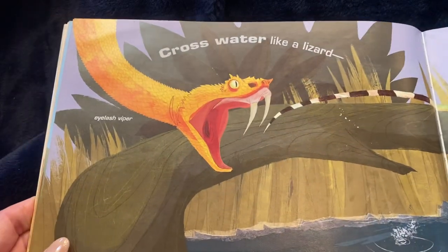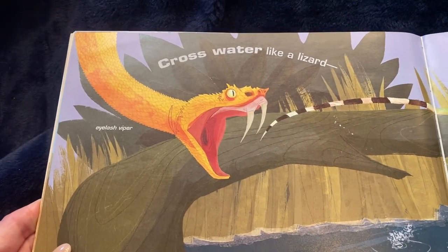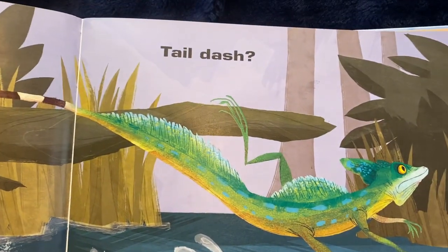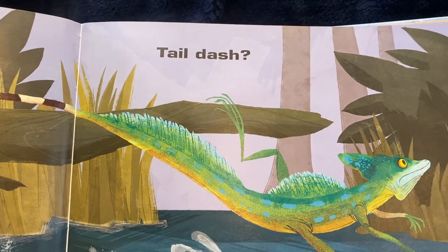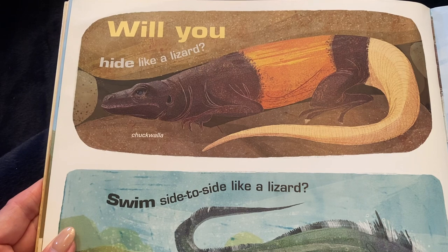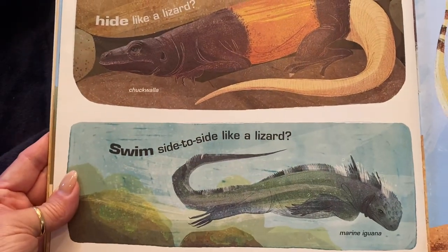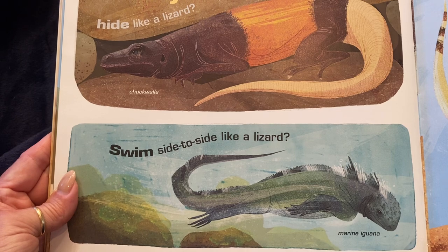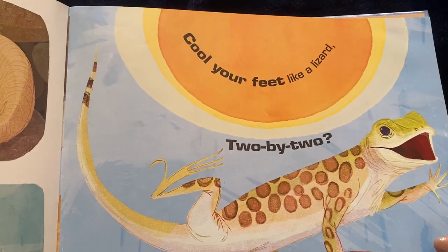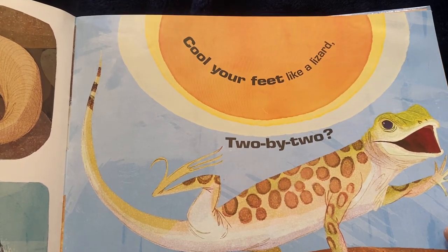Can you cross water like a lizard? That's an eyelash viper. Or tail dash, like the green lizard? Will you hide like a lizard? Swim side to side like a lizard? That's a marine iguana. Or cool your feet like a lizard? Like the shovel-snouted lizard.